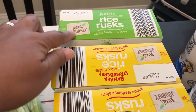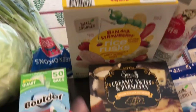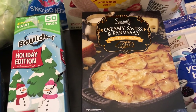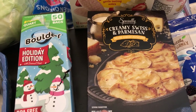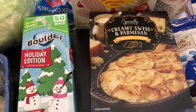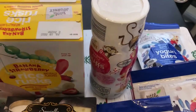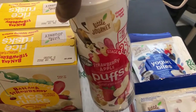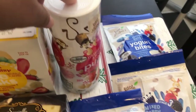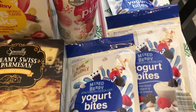Harrison likes these rice rusks which are basically just rice crackers, so I got him one apple and two of the strawberry banana. This creamy swiss parmesan deluxe cheesy potatoes is something that's new — it was $1.99. I'm not a huge potato person but Howard is, so I got these for me to make for him. Harrison loves puffs so I got him a blueberry puff and strawberry apple puffs, and he really loves these yogurt bites so I got him three packages of those as well.